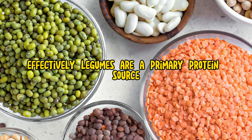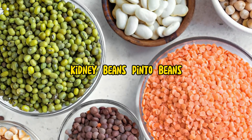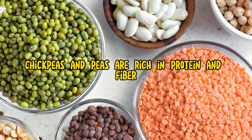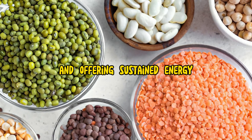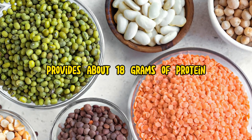Legumes are a primary protein source in a vegetarian diet. Beans such as black beans, kidney beans, pinto beans, lentils, chickpeas, and peas are rich in protein and fiber, supporting digestive health and offering sustained energy. For instance, one cup of cooked lentils provides about 18 grams of protein.